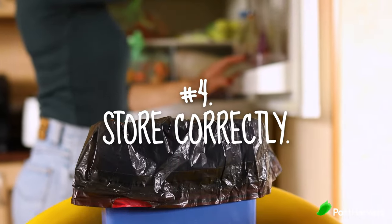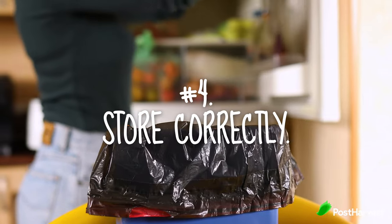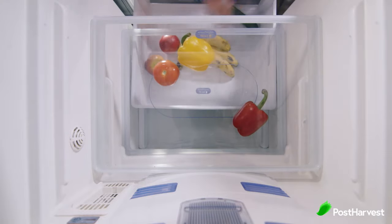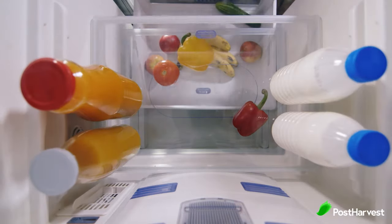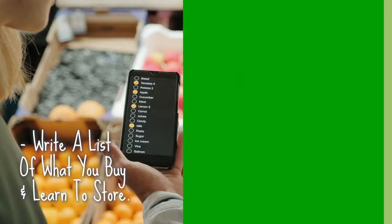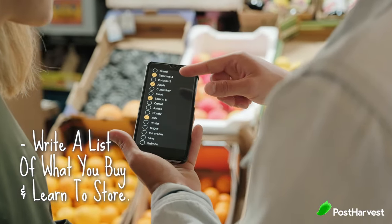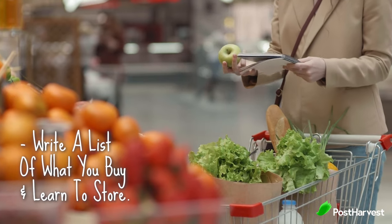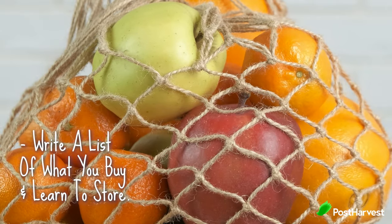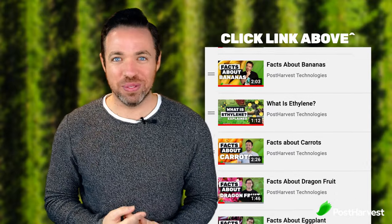Number four is store correctly. Nearly 33% of all produce is thrown away at the customer end. Learning how to store correctly will save you money, save the environment, and ensure you have enough time to eat the produce you purchased. Write a list of the things you buy the most and learn how to store them properly. For more on how to store produce correctly, including a full list of every fruit, its benefits, and how to store them in the fridge, check out the videos linked here.